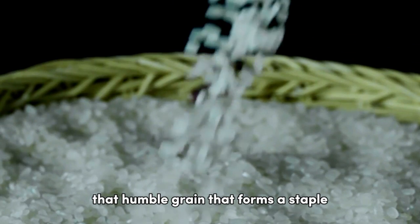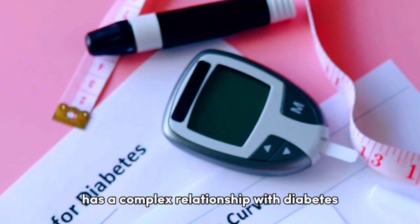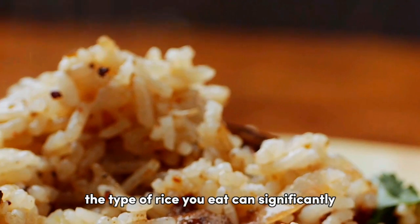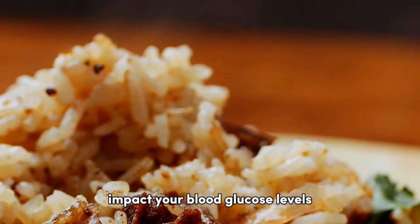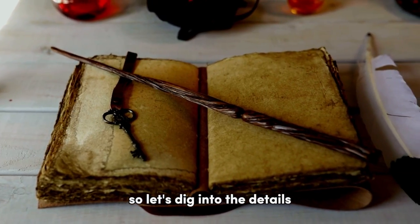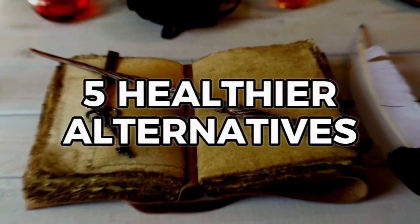Rice, that humble grain that forms a staple food for much of the world's population, has a complex relationship with diabetes. For those managing this condition, the type of rice you eat can significantly impact your blood glucose levels. Let's dig into the details, break some myths, and unveil the worst rice for diabetes, along with 5 healthier alternatives.